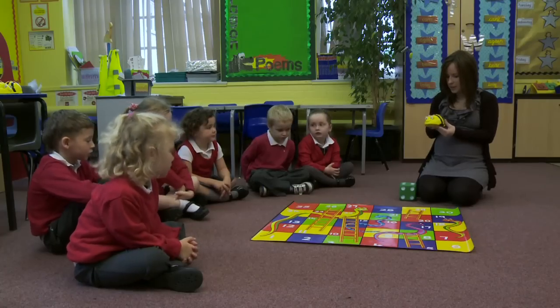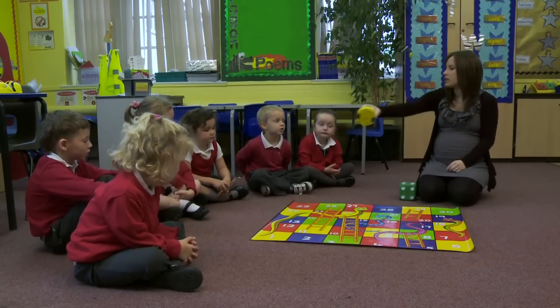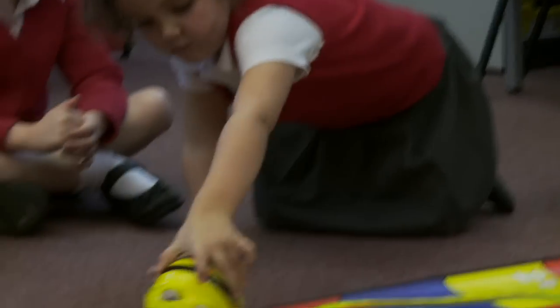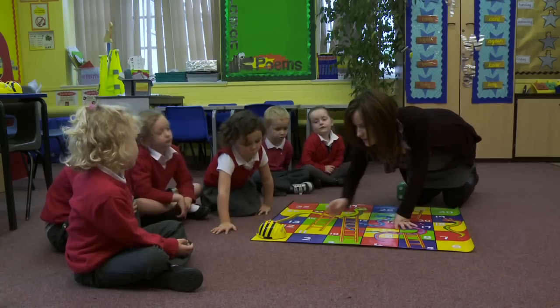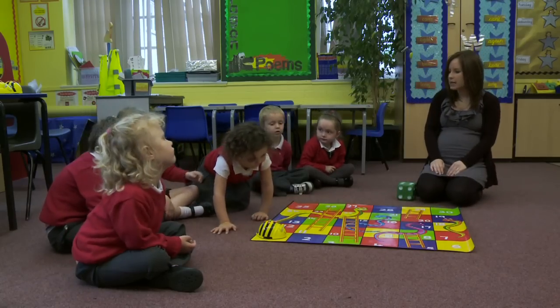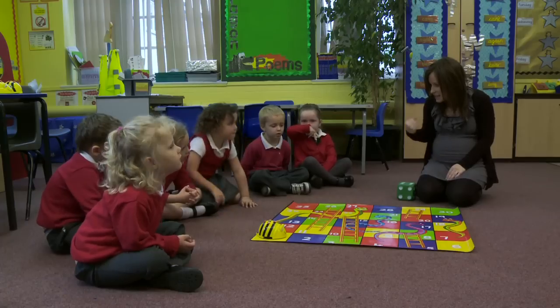So I'm going to start BeBot on number one. Can you pop him on number one please, Charlie? So he's on number one. And we're going to play Snakes and Ladders as a team.